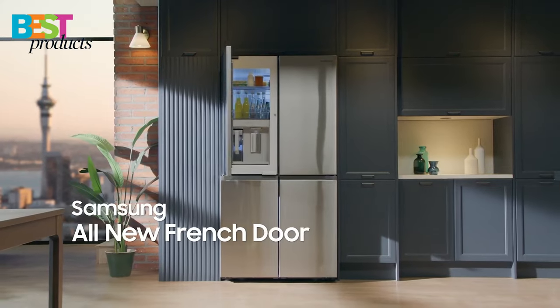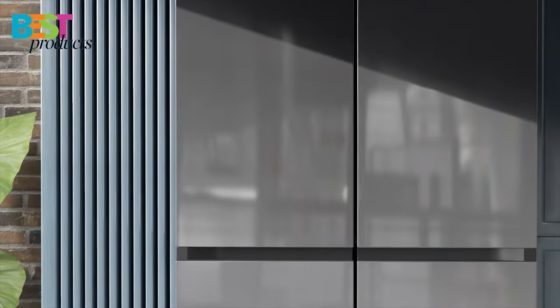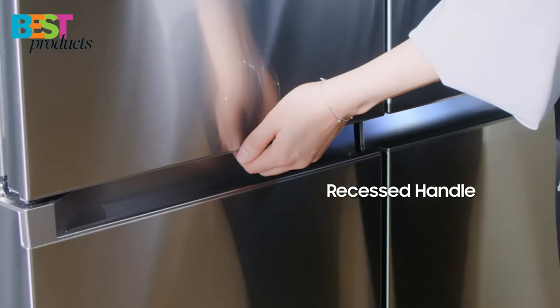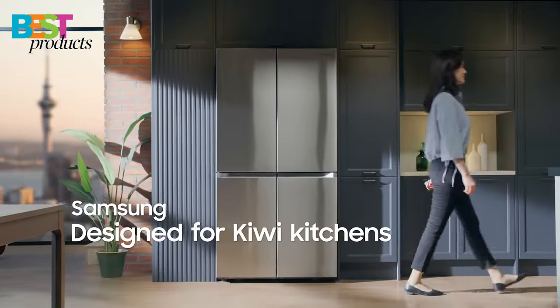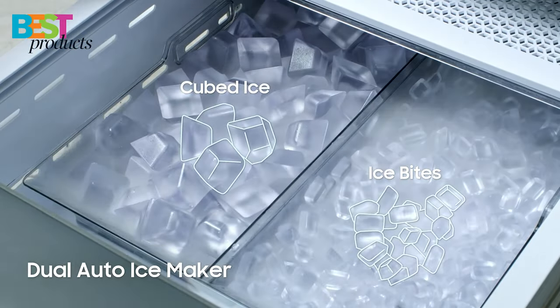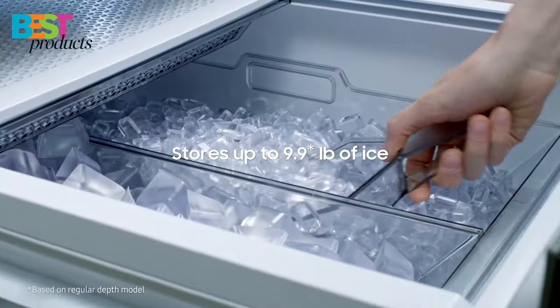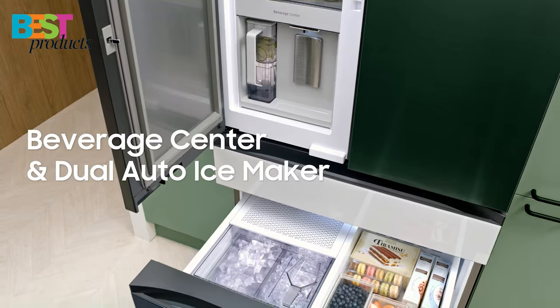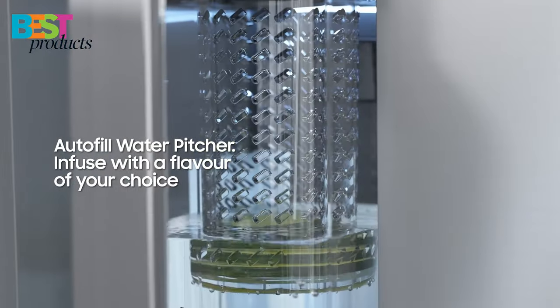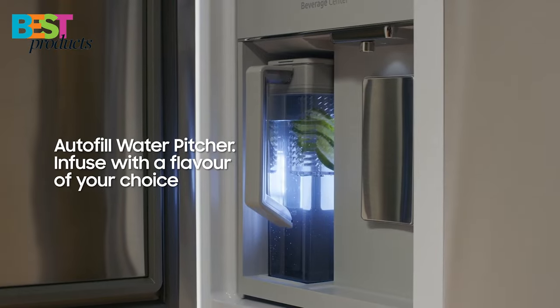Hello everyone and welcome to my channel Best Products. In this video, I'm going to be showing you the top 5 best refrigerators on the market today. We'll be looking at a variety of features including size, storage capacity, energy efficiency, and more. Whether you're looking for a basic model or something a bit more luxurious, I'm sure you'll find something that fits your needs. So, let's get started!